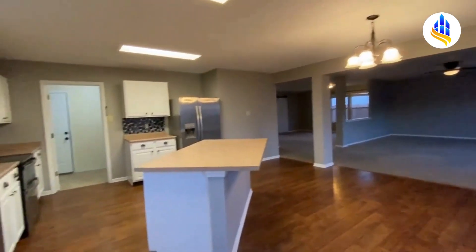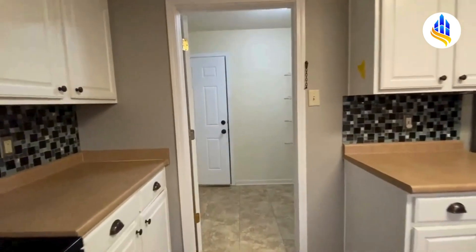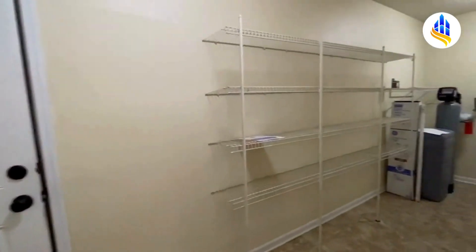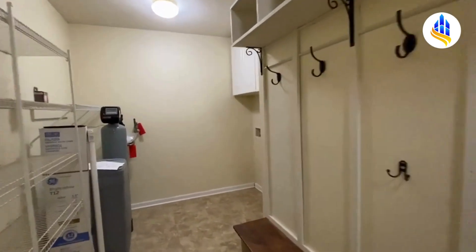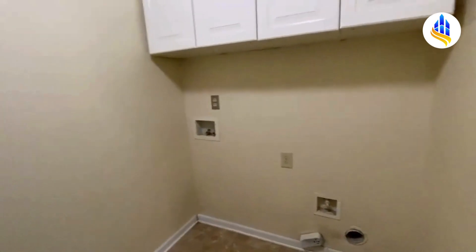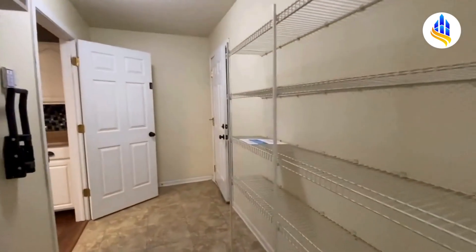You've got a nice tile backsplash, matching stainless steel appliances, and a really long countertop — a ton of countertop and cabinet space. There's a breakfast bar as well. Going right through the kitchen takes us into the laundry room, which is like a large mudroom. You've got all these hooks where you could hang up your coats, a water softener, and this is also where your washer and dryer would go with full-size washer-dryer connections. There's also all this shelving.